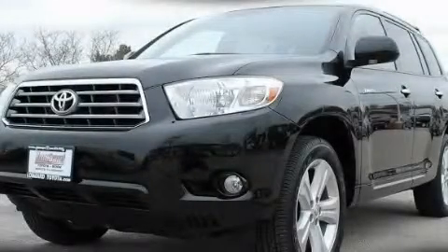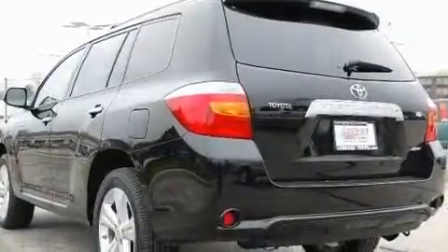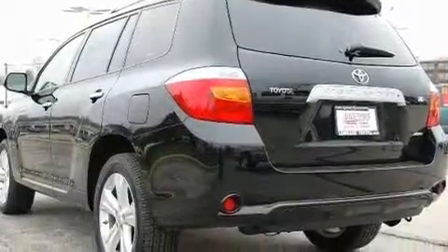This is a certified pre-owned 2008 Toyota Highlander — functional utility for a modern lifestyle. It has a 3.5-liter six-cylinder engine, automatic transmission, and four-wheel drive.